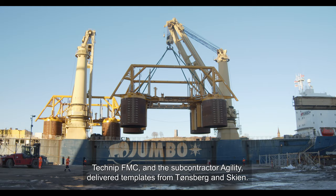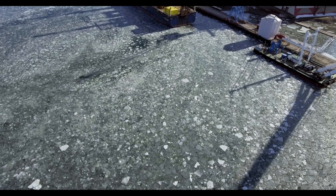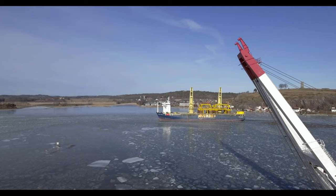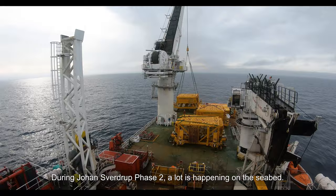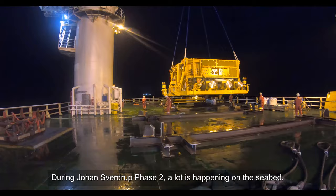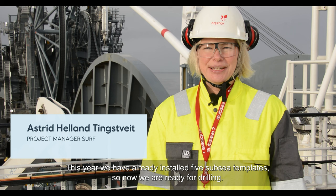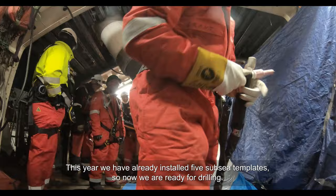TechnipFMC, with subcontractor Agility, delivers the subsea wellhead frames from Tønsberg and Skien. On Johan Sverdrup Phase 2, a lot is happening on the seabed. This year we have already installed five bottom frames, so now we are ready for drilling.